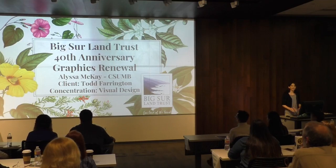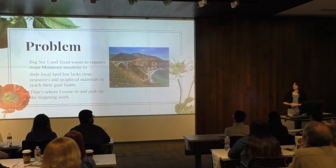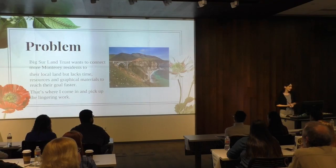I had a hard time trying to find a client. I looked around everywhere and they were happy to have me on board. The problem was that they only have one graphic designer at Big Sur Land Trust and he was overloaded by all the work he had to do. They want to connect more with the community and make it more about the people besides the land, so I came in and helped do some graphics for them.